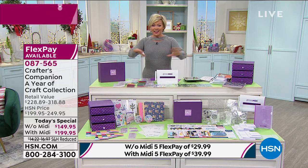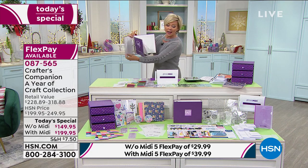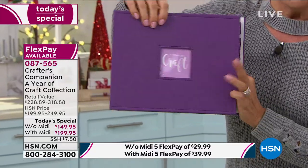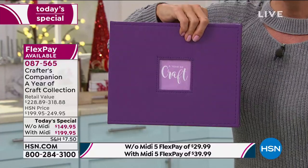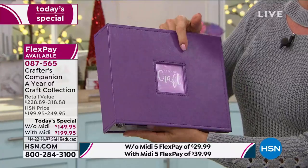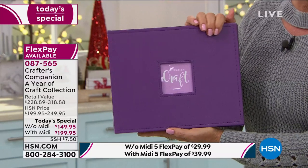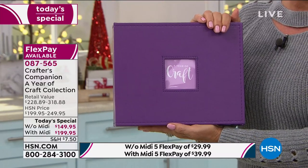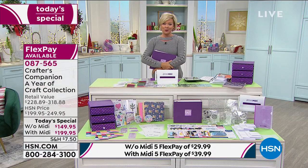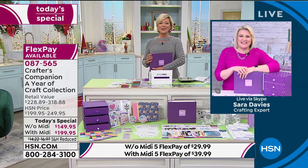It's everything you can possibly imagine and a way to store and organize everything. One of my favorite things is the binder to keep you organized, plus all the project cards — really cool creative ideas you may have never tried before. This is a chance to really expand your options, thoughts, and projects, thanks to award-winning entrepreneur Sarah Davies joining us from across the pond.